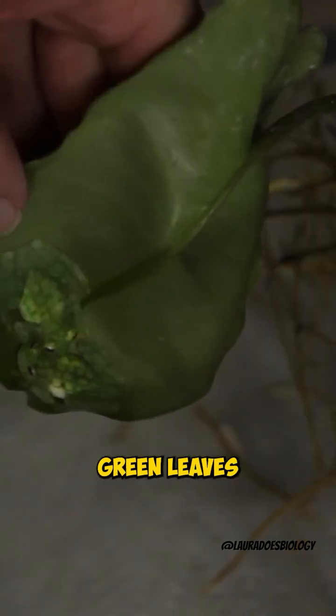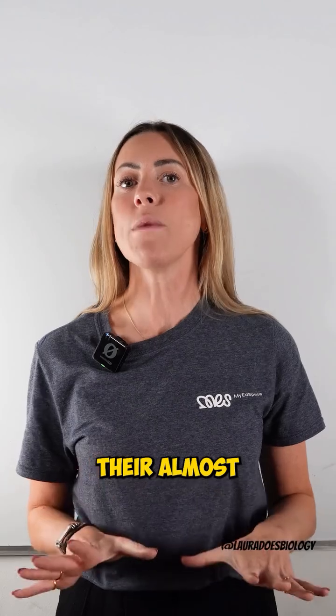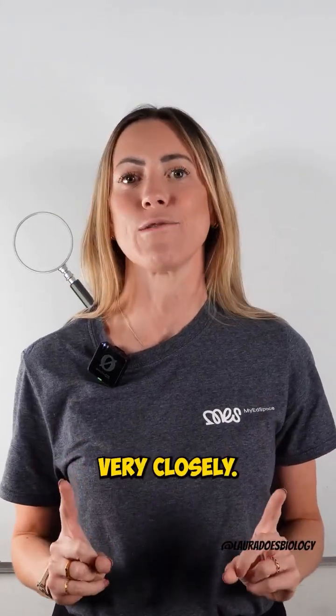These frogs sleep on green leaves and their transparent bodies help them to blend in perfectly. They're almost impossible to spot unless you're looking very closely.